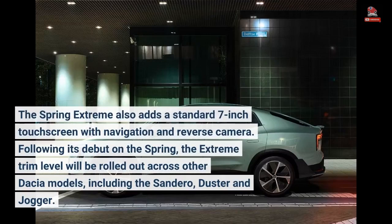The Spring Extreme also adds a standard 7-inch touchscreen with navigation and reverse camera. Following its debut on the Spring, the Extreme trim level will be rolled out across other Dacia models, including the Sandero, Duster, and Jogger.